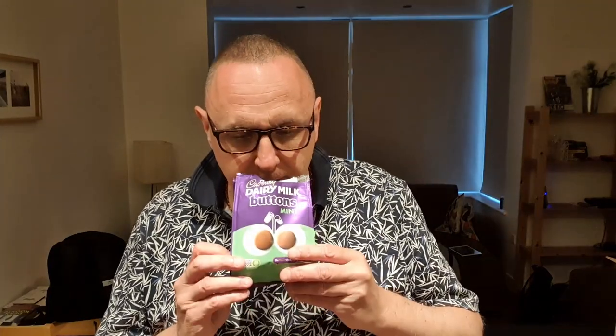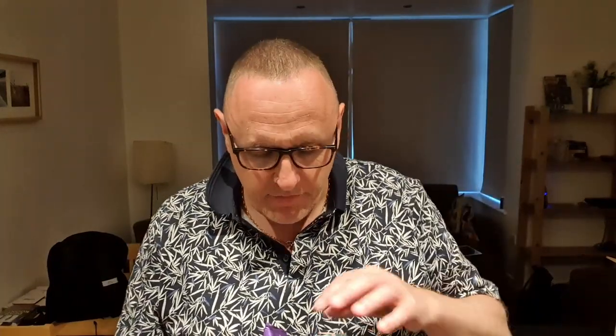It really smells of minty chocolate — it actually smells really nice because it's Cadbury's Dairy Milk, which we all love. The mint button could go down a treat. I'm trying not to just bite it, I'm trying to suck it and savour the taste, as has been described to me on several other chocolate videos. But I'll just bite it.